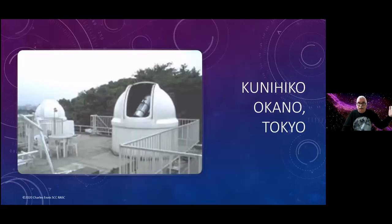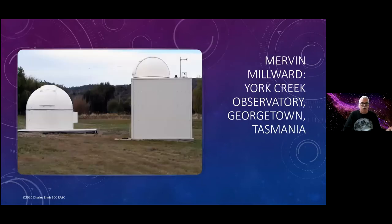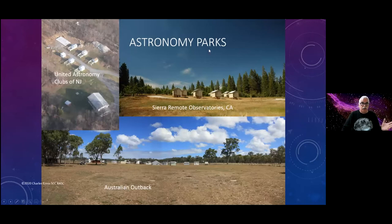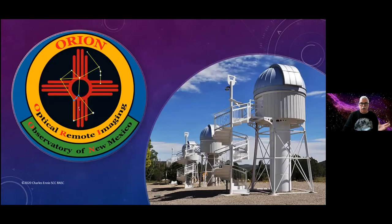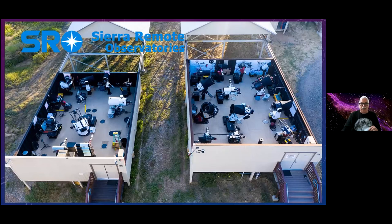There are people like Kunihiko Okano, who has two observatories on his balcony in Tokyo — not exactly a dark sky. The number of observatories on an individual site: 75% have only one, but there are examples like Mervyn in Tasmania who has two. You also have astronomy parks: the Australian Outback astronomy camp, the United Astronomy Clubs of New Jersey, Orion Optical Road Imaging, and Sierra Remote Observatories — that's quite a large operation, and I'll come back to that.